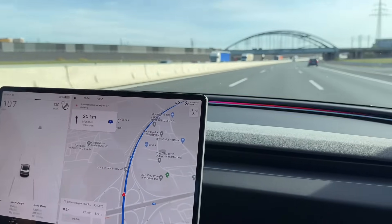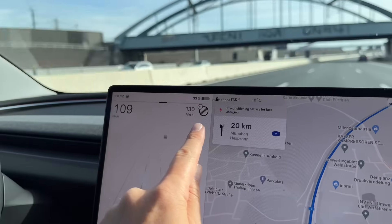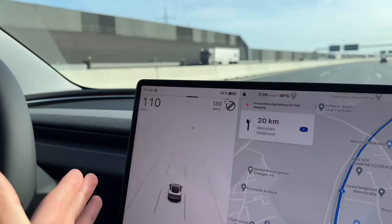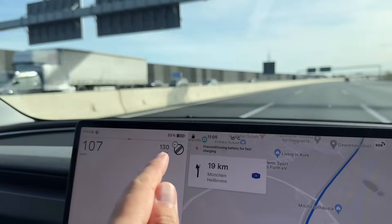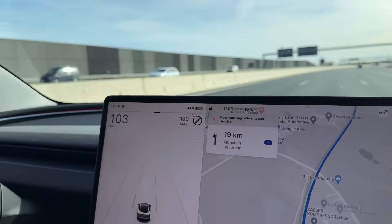We just stepped onto an Autobahn — the place where everybody knows what no speed limit means. Let's test how fast the new Model 3 will accelerate to 200 kilometers per hour, which should be about its top limit speed. Keep in mind we are at 33 percent charge, so don't expect much.